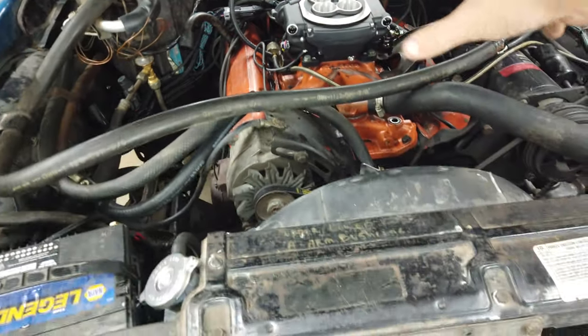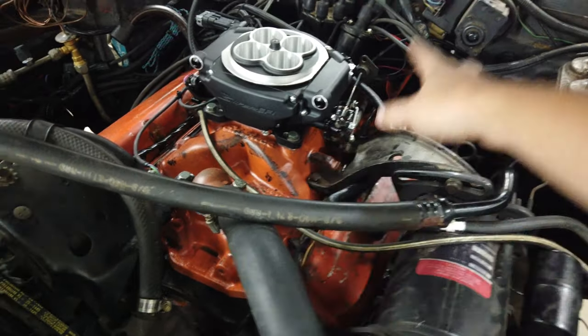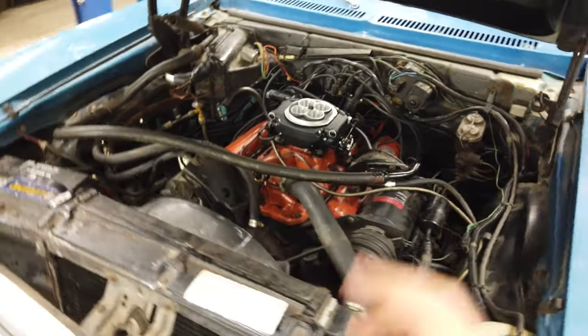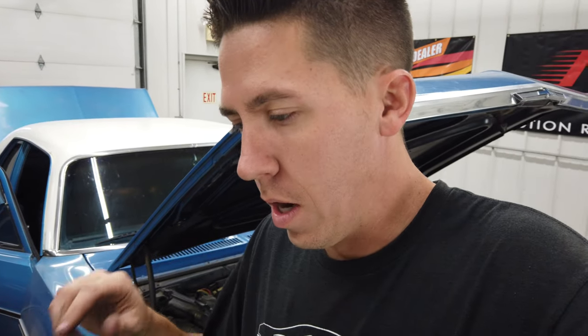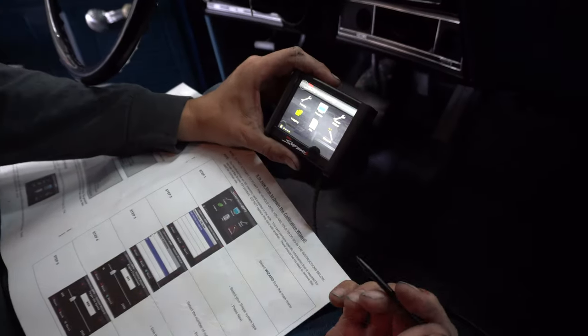Everything is hooked up - power here, ground there - everything runs along to the back of the new throttle body. We reattached all the vacuum lines to the back ports. There are a few vacuum points on the back of the throttle body depending on what you're running. We've got fuel in the back of the car and we're going to go ahead and start it. Make sure you have fuel in the new tank before you key on because the Holly will prime the pump on key-on - if it has nothing to pick up, it could burn up your brand new pump.